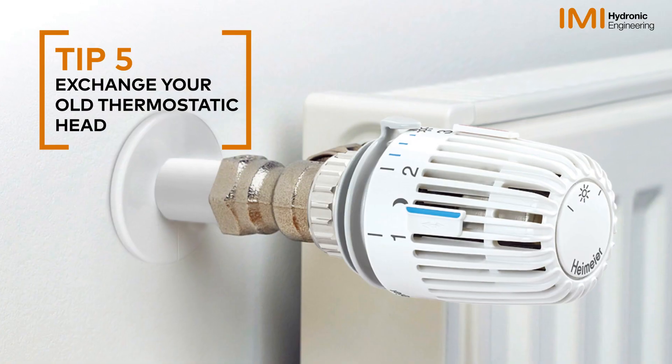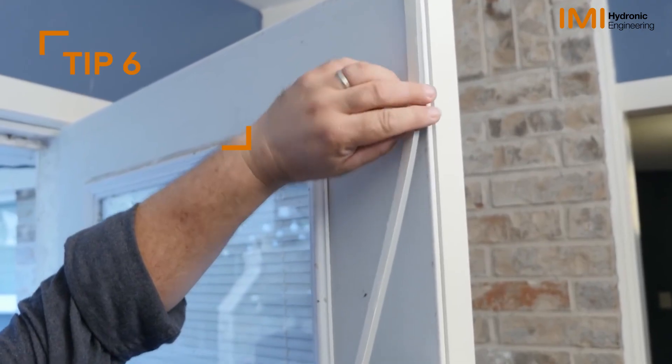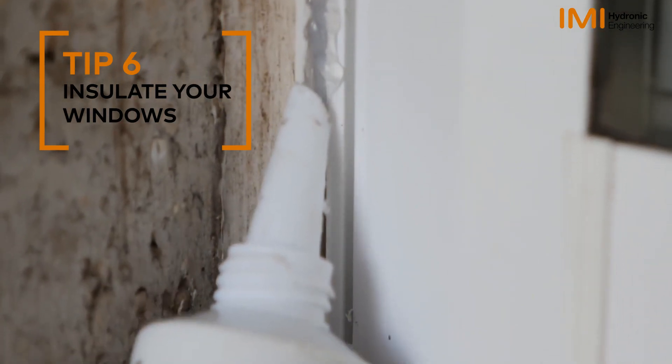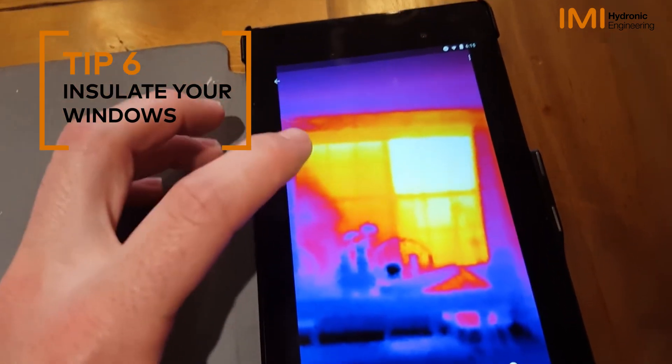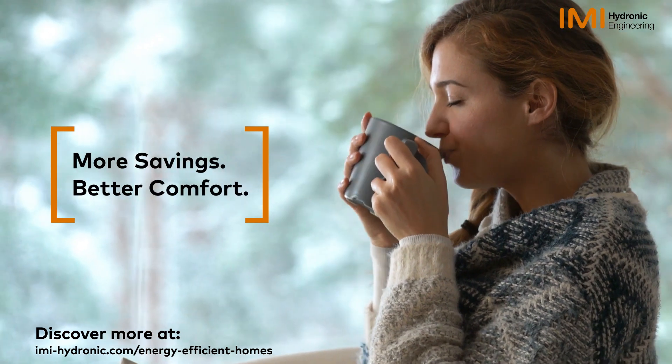IMI Hiremeyer products guarantee long-term durability and reliable performance. Insulate your windows — windows are the biggest source of heat loss in a building. Limit heat loss from windows to improve your comfort and lower your energy bills.